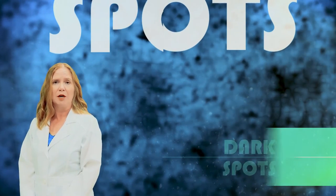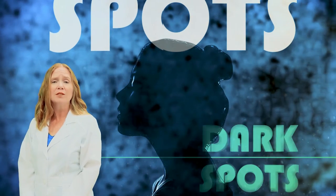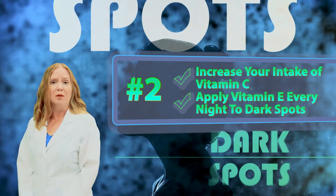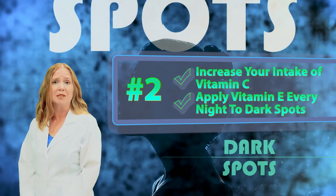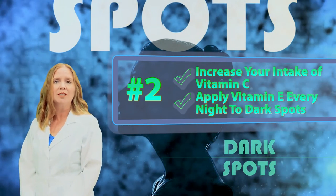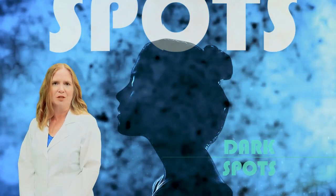Dark spots come from overexposure to the sun, but factors like stress, pregnancy, vitamin deficiencies, and weak liver functioning may also contribute to this problem. To eliminate dark spots, increase your intake of vitamin C to reduce the amount of melanin your skin produces, and apply vitamin E directly to the dark spot before bed every night, which will help even your skin tone.